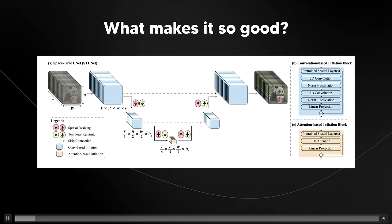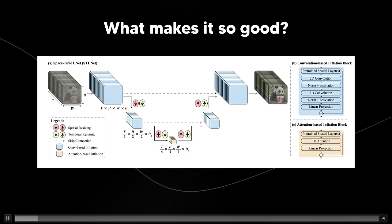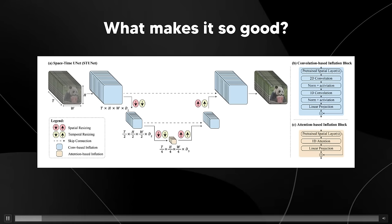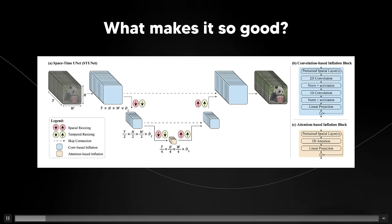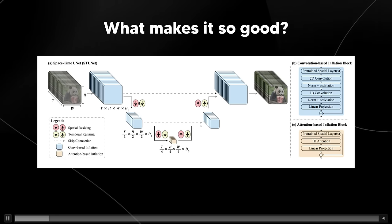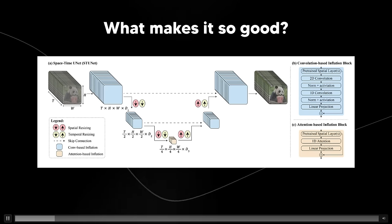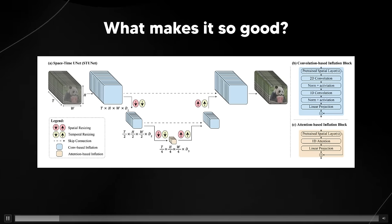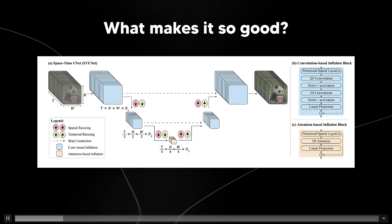They also incorporate temporal downsampling and upsampling — both spatial and temporal — in the architecture. This approach allows the model to process and generate full frame rate videos much more effectively, leading to more coherent and realistic motion. They also leveraged pre-trained text-to-image diffusion models, adapting them for video generation, benefiting from the strong generative capabilities of these models while extending them to handle the complexities of video data. One of the significant challenges in video generation is maintaining global temporal consistency, and Lumiere's architecture is specifically designed to address this.